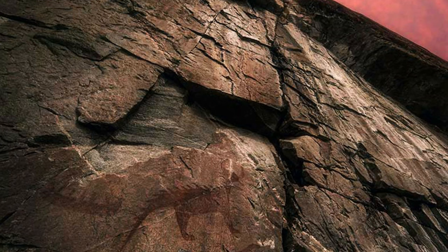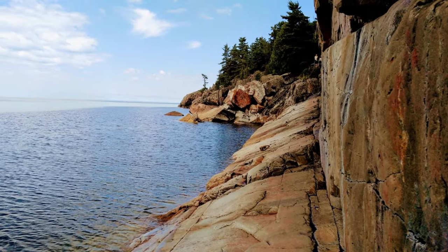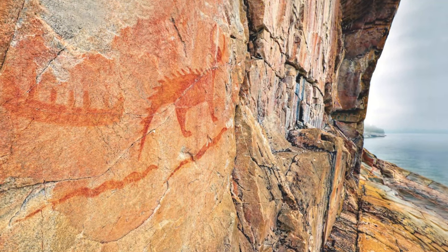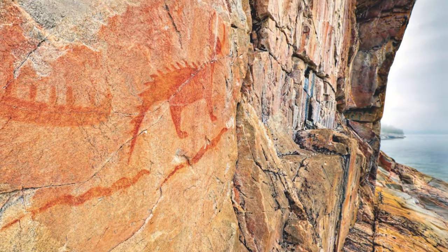At number 9 we have Agawa Rocks Petroglyphs. Situated along the Trans-Canada Highway between Sault-Saint-Marie and Thunder Bay, these ancient rock paintings were created by the Ojibwe people centuries ago. They offer a window into the region's rich indigenous history.